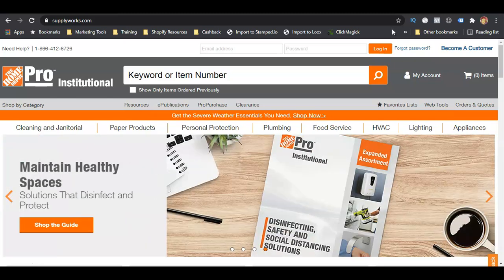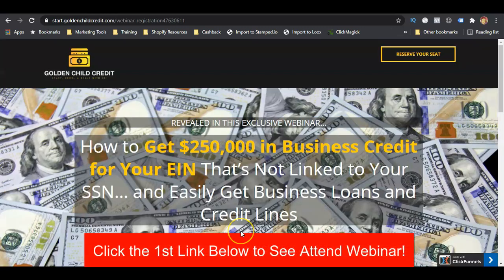This is the way to get it started — there are levels to this. If you want to learn more, click the first link in the description. It's going to take you to a page where you can register for a webinar that will teach you how to get big lines of credit using your EIN number and your business only — not your personal credit at all. The two will not be linked together. It starts with what I just showed you in this video, but there's more to it. Definitely check out the webinar and I'll see you in the next video.